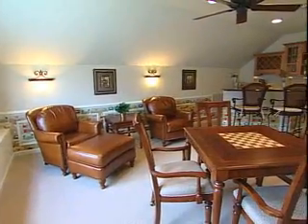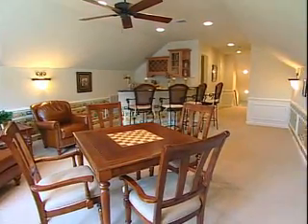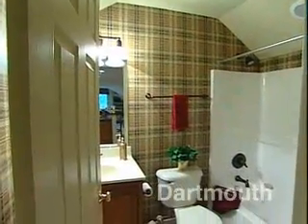Depending on the location and model you choose, a basement or walk-up attic may come standard and may be finished to suit your own particular needs, including additional rooms, as well as a full or partial bath.